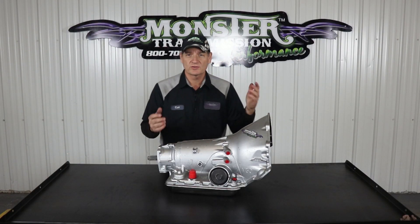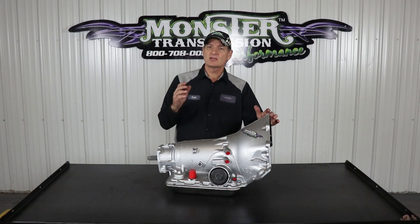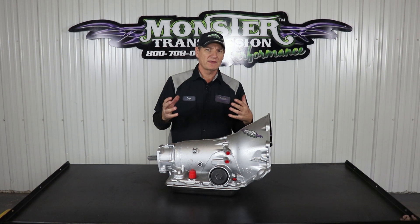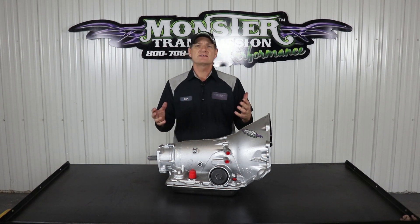Hi, welcome to Monster Transmission with Kurt in Kurt's Corner. We get tech questions on what's the difference between lock-up and overdrive? Some people seem to think that it's the same thing. Well, no, it's vastly different.